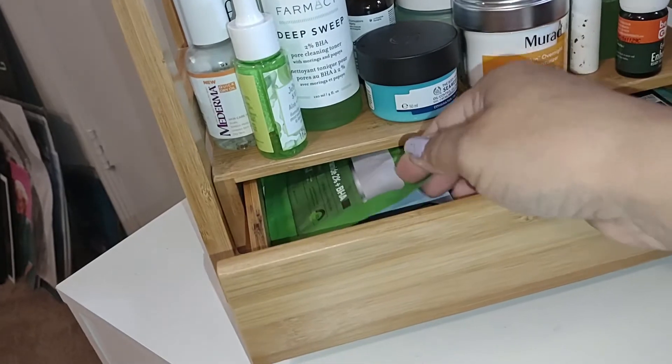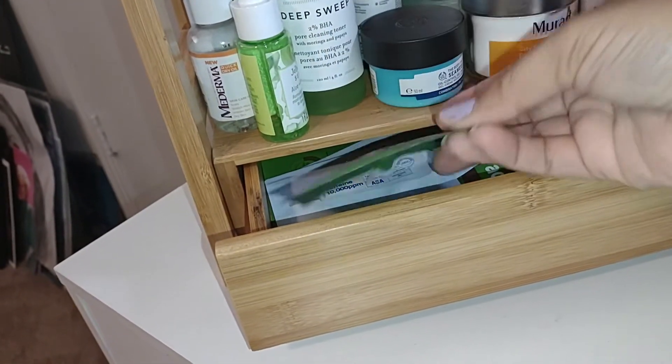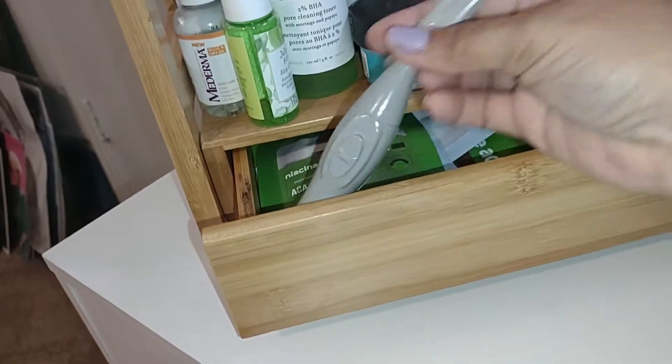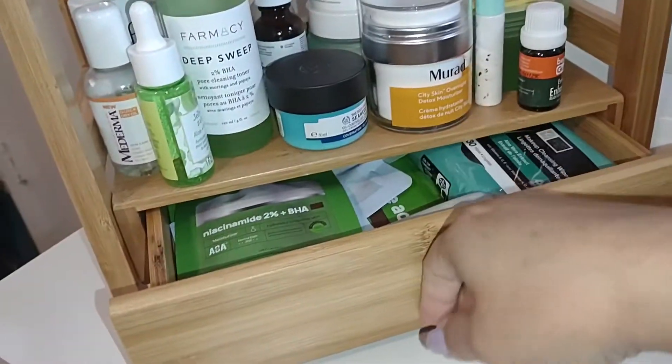In this drawer is where I keep some of my Shop Miss A skincare pouches — the ones that don't really fit up here. I have some eye cream in here, an eyebrow razor, and I also keep my makeup wipes in here.